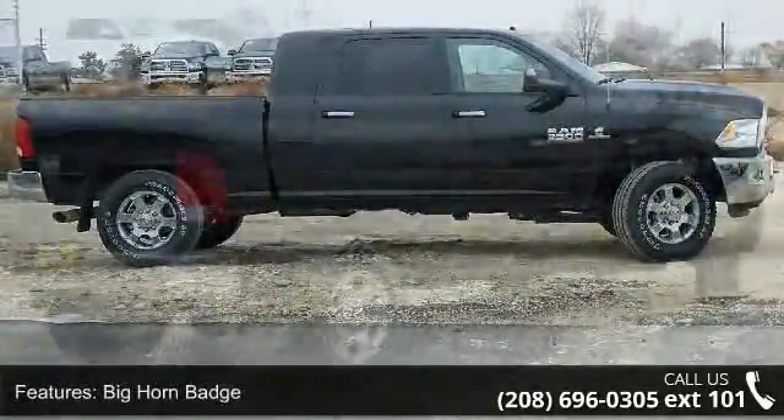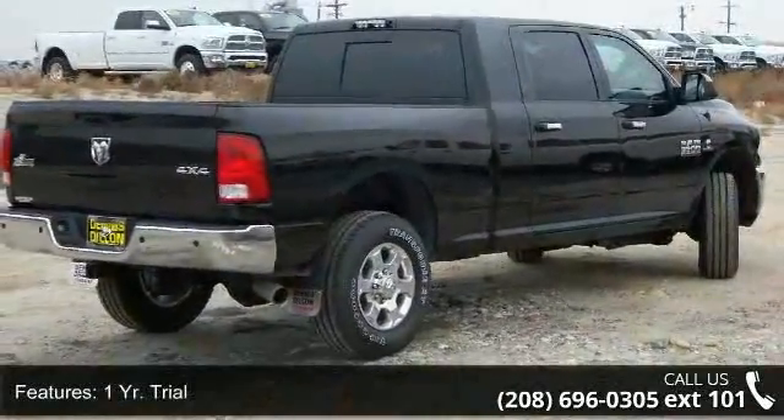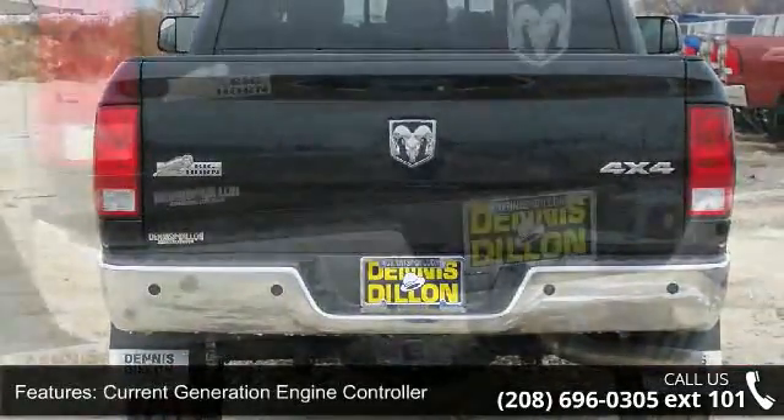This vehicle's top features include Big Horn Badge, 1 Year Trial, Current Generation Engine Controller, 115V Auxiliary Power Outlet, Media Hub, and Ram Active Air.